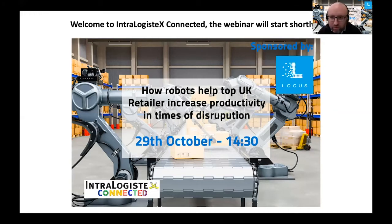Good afternoon and welcome to this Intralogistics Connected webinar. I'm Christopher Walton, Editor of Logistics Manager and your host for this interactive session where Locus Robotics and Boots UK will discuss their experience implementing warehouse automation.